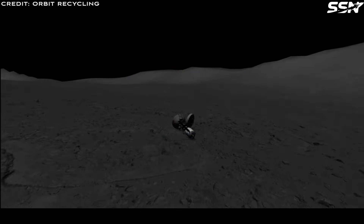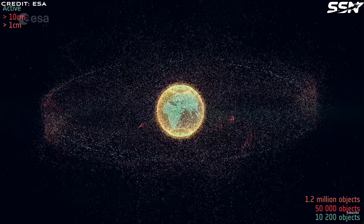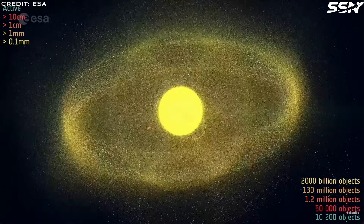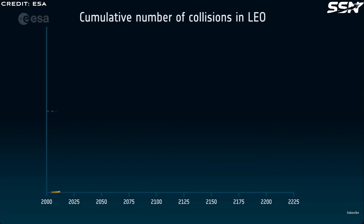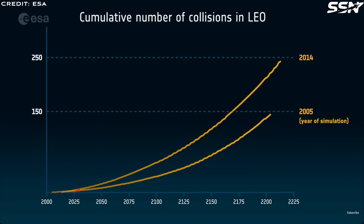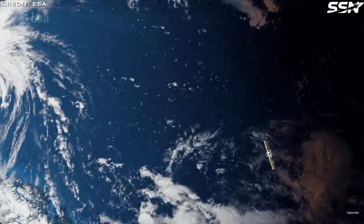Orbital debris is a huge pain for satellite operators, or any company that needs access to space. It's estimated the cost to space operators is €14 million annually in evasion maneuvers and up to $1 billion in insurance premiums. This idea aligns with space agencies around the world, in particular NASA and ESA, who have good reasons to want orbital debris removed so they can continue to access space safely.